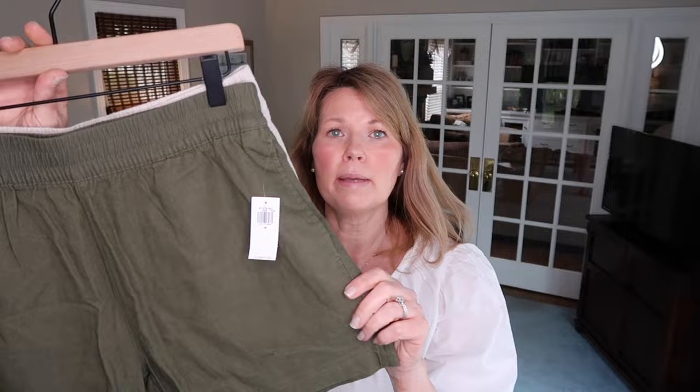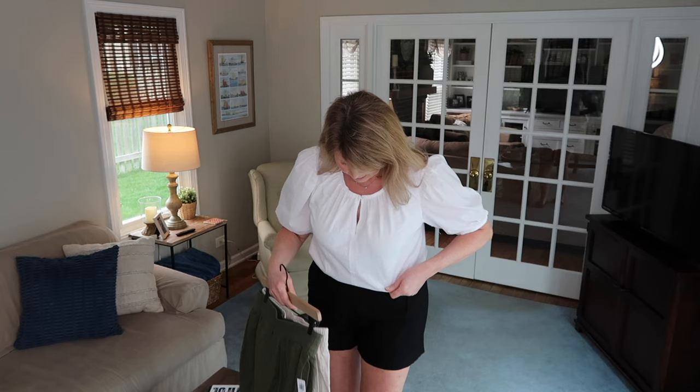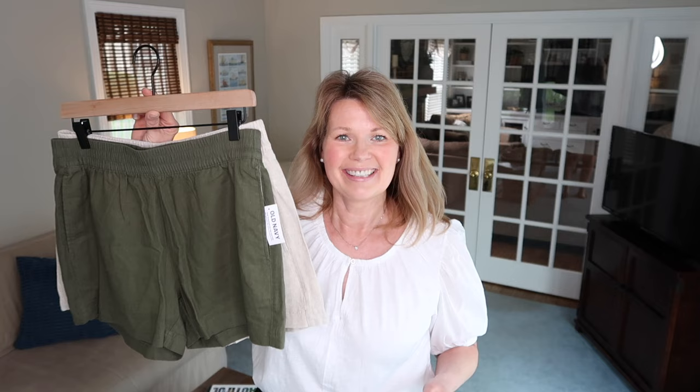The elastic waistband is thick enough that it doesn't cut in around my waist and cause my stomach area to poof out — it's wide enough to do a little bit of smoothing. I find them so comfortable. If you're looking for just a really comfortable, casual pair of shorts that you could also dress up, I think these are great ones.